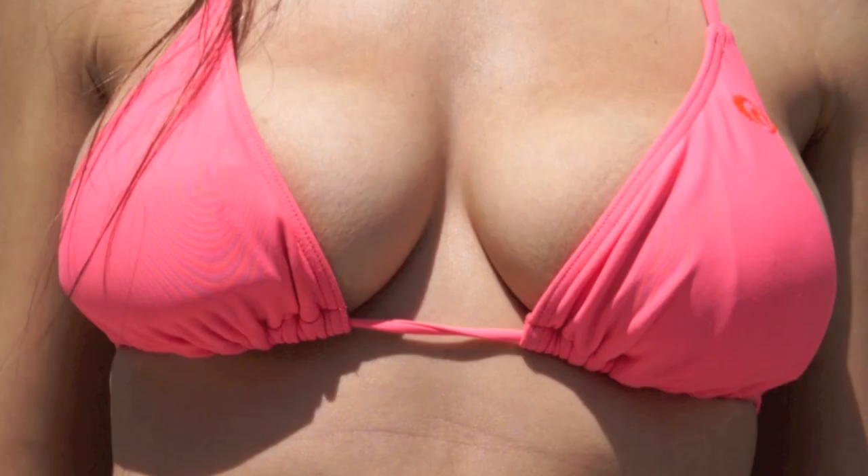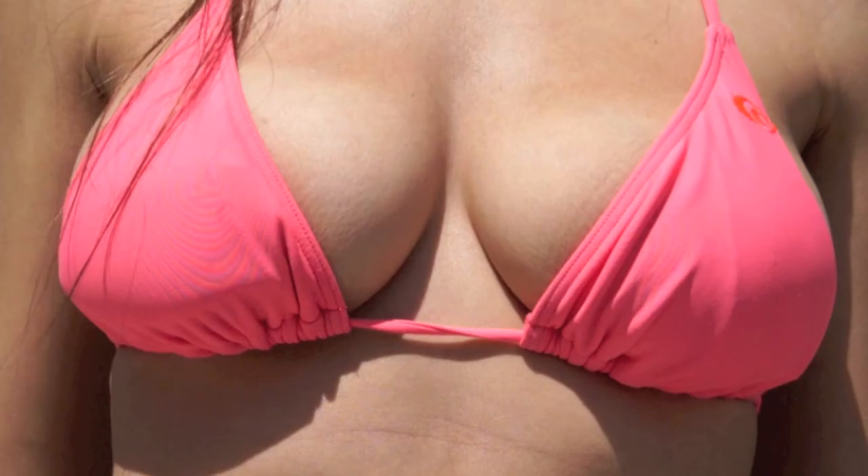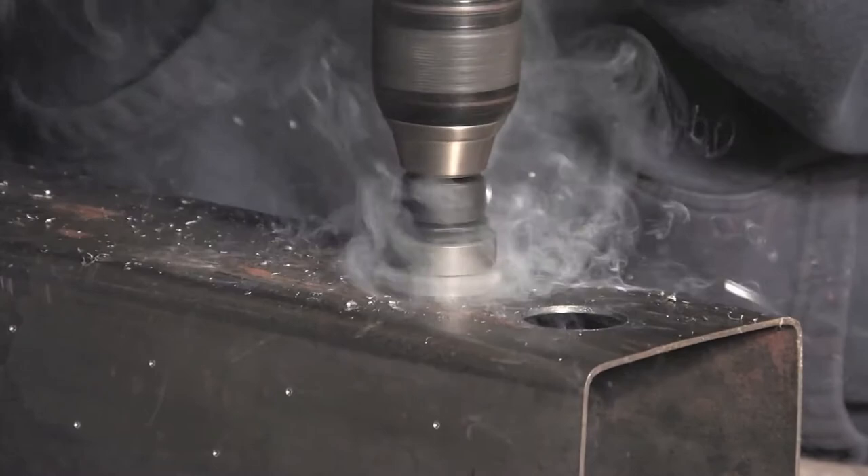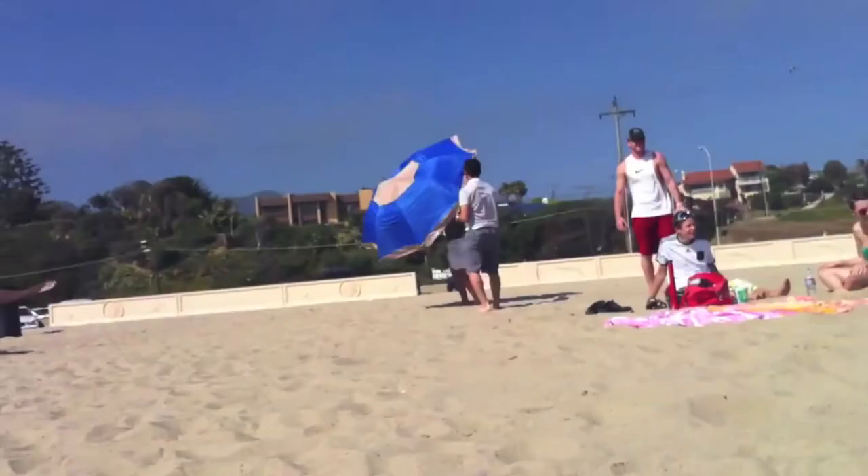Tilt the pole is patented and trademarked. It's manufactured with heavy-duty materials, including a 9mm thick extrusion on the outside that makes it durable, and internal gas springs on the inside that allow the umbrella to move smoothly and safely.